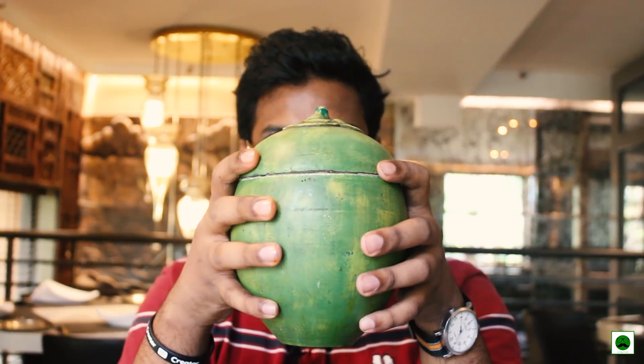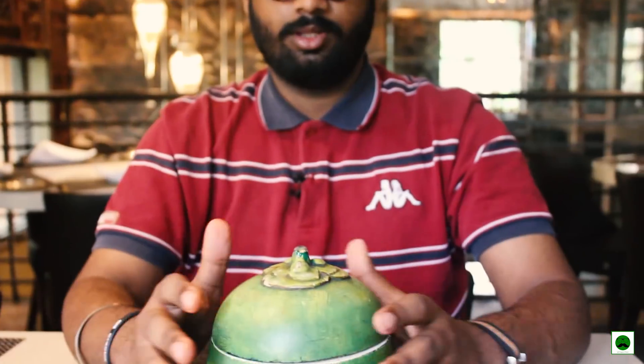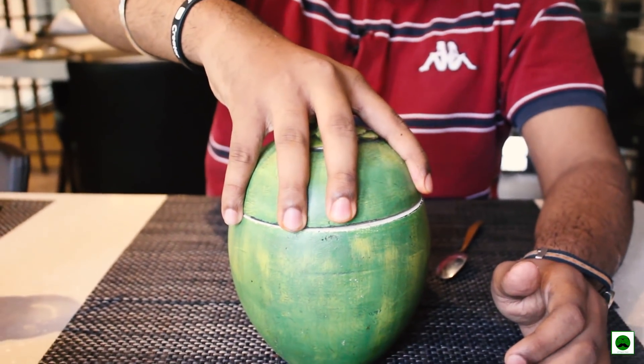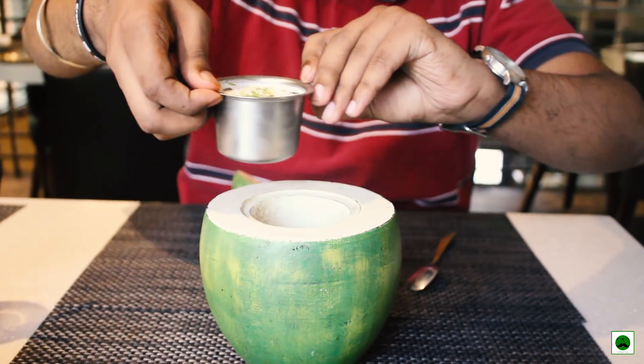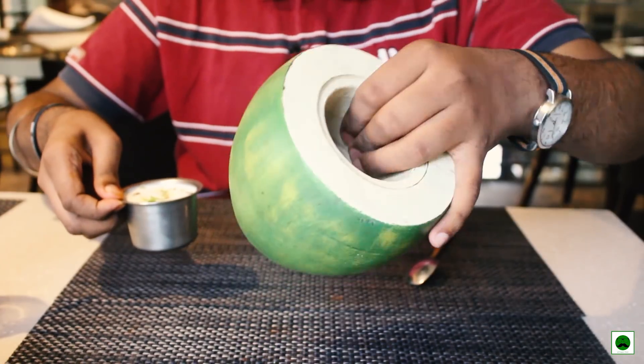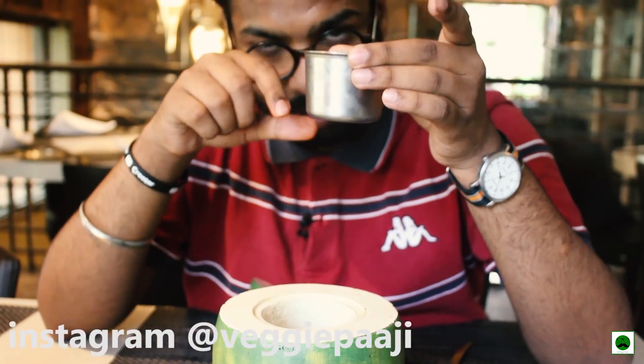If you come to this place and don't want to eat anything else, just have this one dessert — the Payasam. This is the speciality of Sanadiget. This coconut shell in front of me holds what might be the best Payasam Delhi has to offer. When you open this beautiful wooden coconut-shaped box, you see the Payasam inside. This is the quantity — and it's stunning.